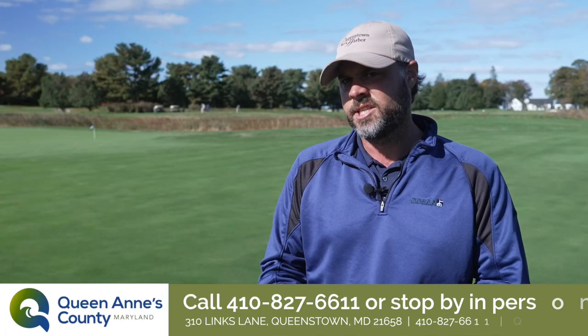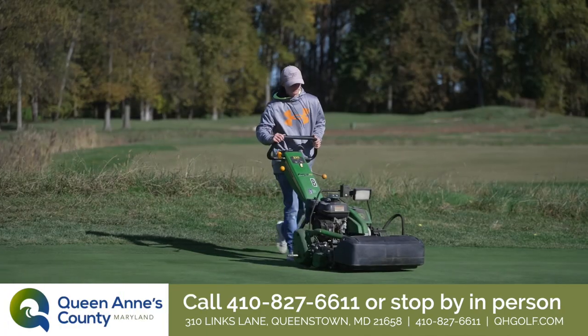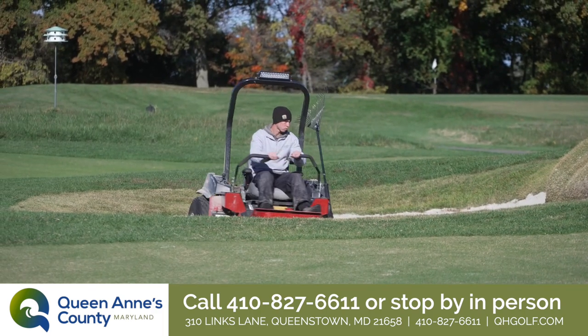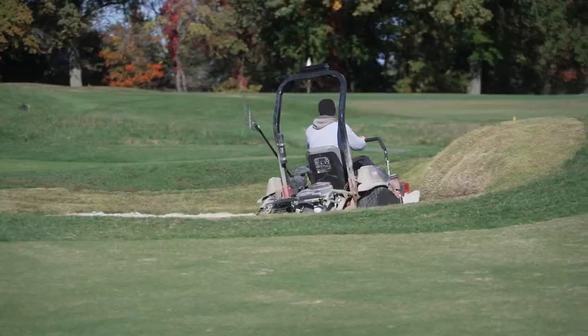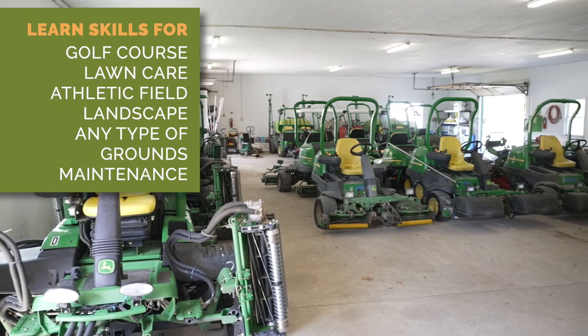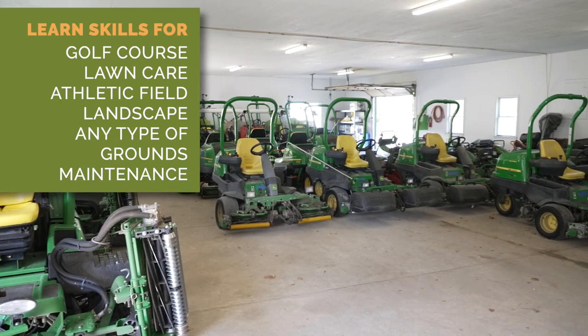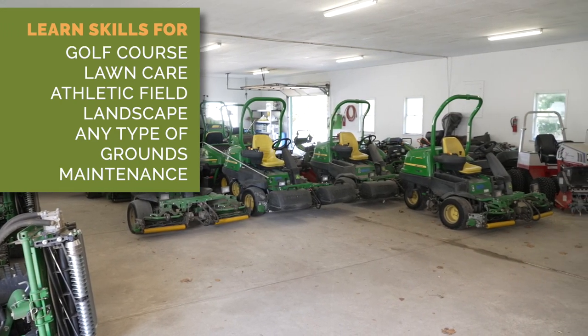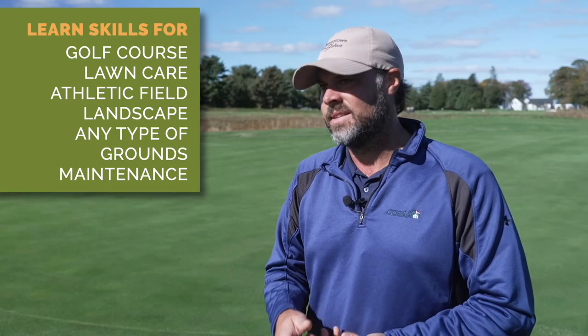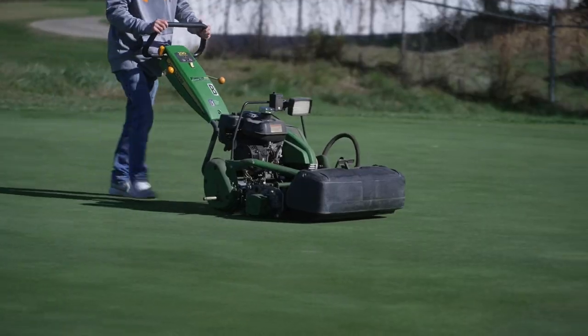As far as our internship and apprenticeship, the apprenticeship will be more of dabbling into more technical things. You'd learn how to use the equipment, but also get more of a deep dive into what we're doing out here. Coming in here, you would learn golf course specific skills, but a lot of the equipment you would learn and the various applications you would make would also translate into lawn care maintenance, athletic field maintenance, landscape maintenance, and any type of grounds maintenance.